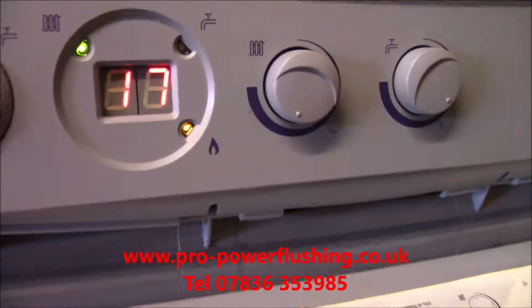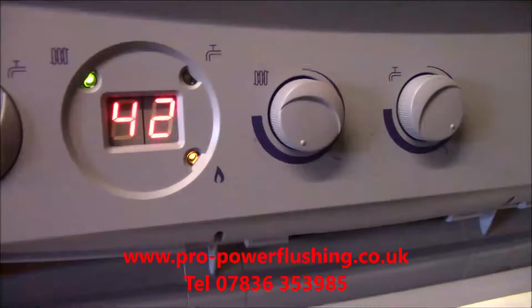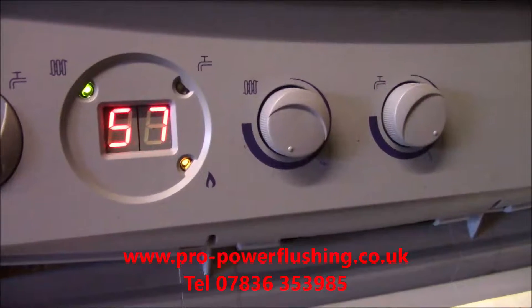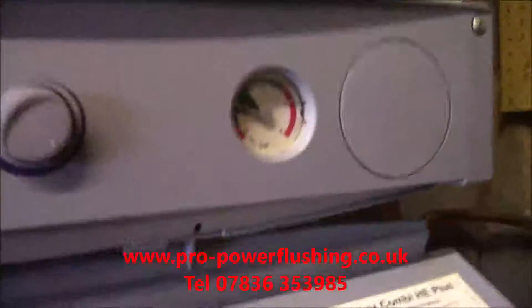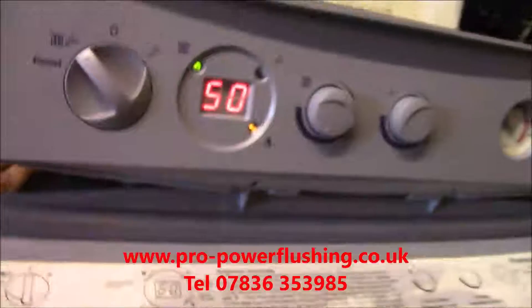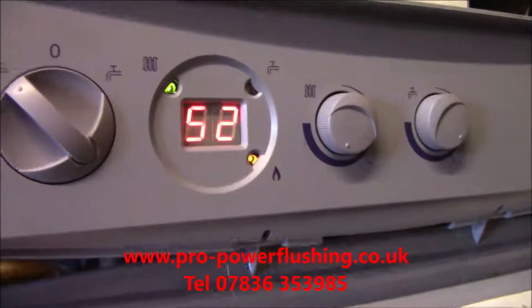It's fired up now. This is from stone cold, remember. It seems to be leveling out nice. There's a little bit of air in it still, obviously. A little bit more pressure in there - get that air out of it. Look at that - it's just really heating up very, very nicely. This is from stone cold. Before, it was flying up to 80-odd and cutting out. Now it's free - it's getting around the system really nice.